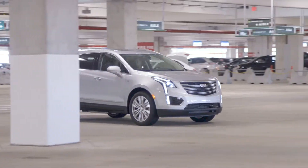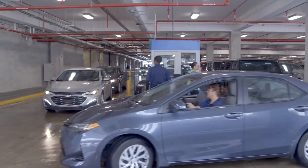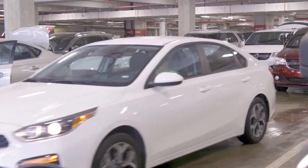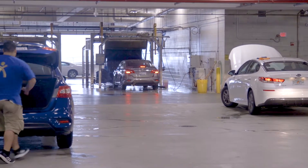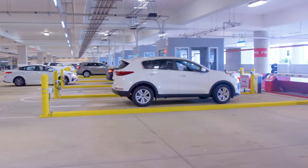Behind that building is another smaller but attached garage that offers a quick turnaround service. They can immediately get those vehicles back to the customer, giving them the opportunity to serve more customers and increase their revenue.